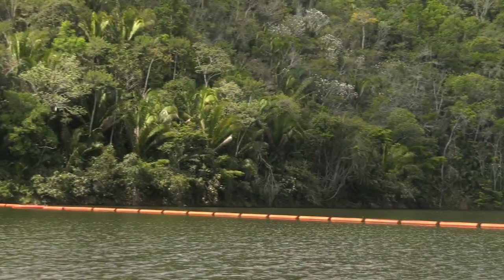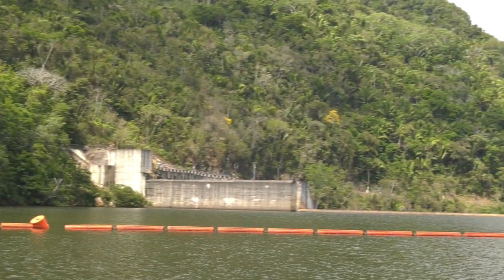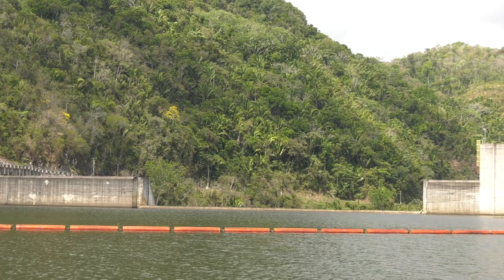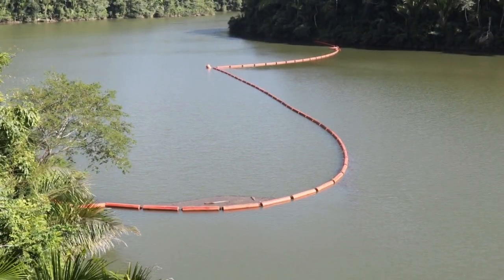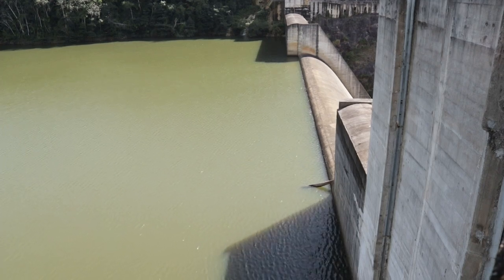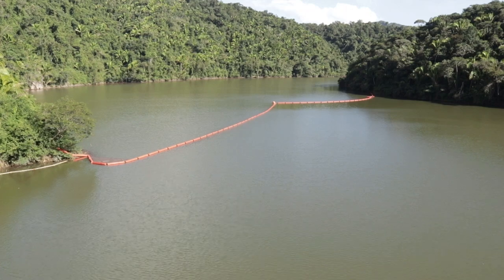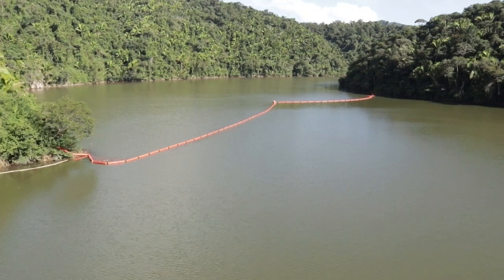As many as 2.8 billion gallons of water are held back by this dam, operated using a run-of-river system. Altogether, the Mollejon, Chalillo, and Vaca dams can meet 40% of the country's electricity needs. Belize Electricity Limited purchases all the power that Fortis produces from the Macal River. The hydro dams don't always have water 12 months of the year, so we have to manage that and make sure we utilize it in the most efficient and optimized manner.